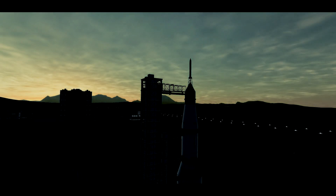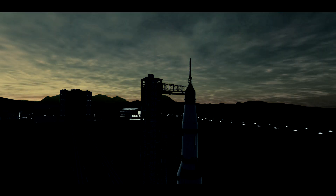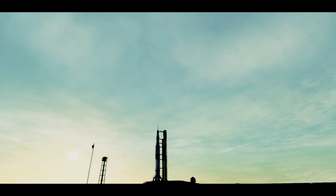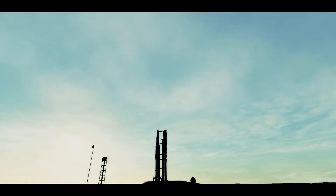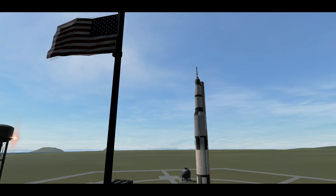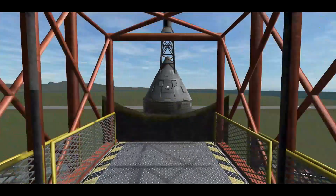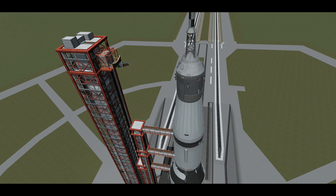Status indicates the third stage is completely pressurized. The 80-second mark has now been passed. We'll go on full internal power at the 50-second mark in the countdown. Guidance system goes on internal at 17 seconds, leading up to the ignition sequence at 8.9 seconds. We're approaching the 60-second mark on the Apollo 11 mission. T-minus 60 seconds and counting.